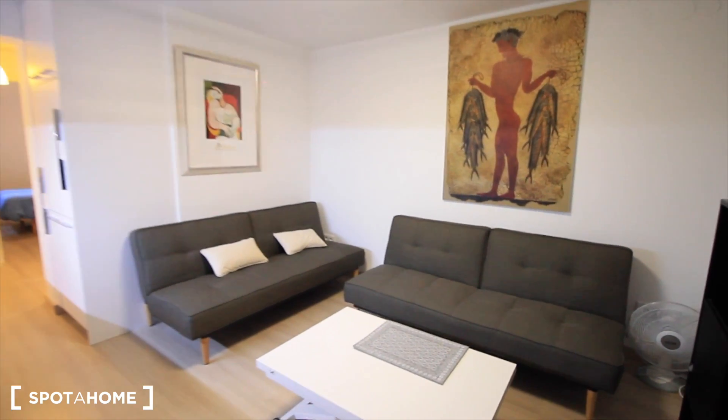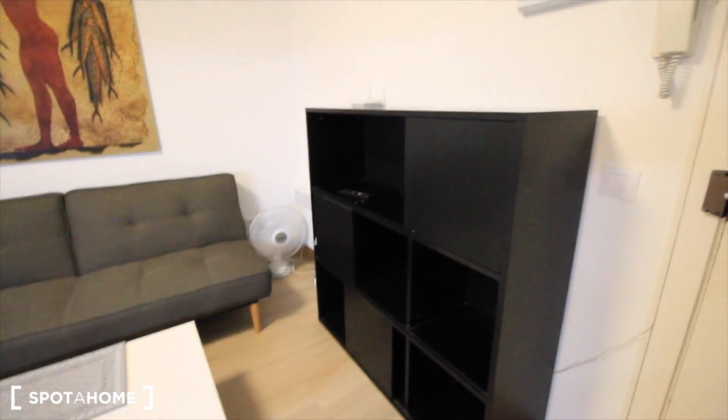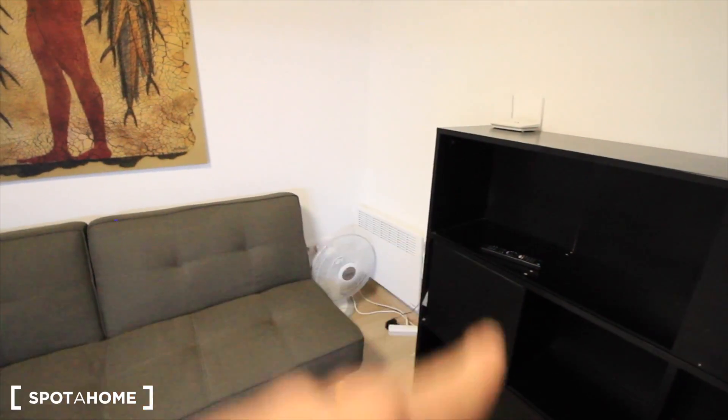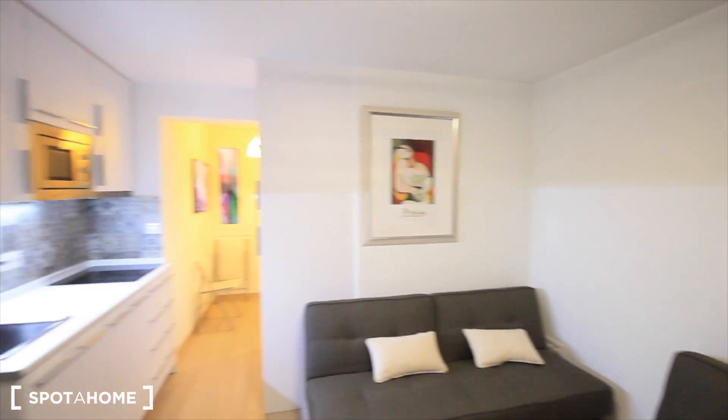And here we have the sofas, the two of them, the sofa bed. Here there's a table with wheels, space over here, Wi-Fi over there, there's a fan and heater, a very cool picture, and another one from Picasso.